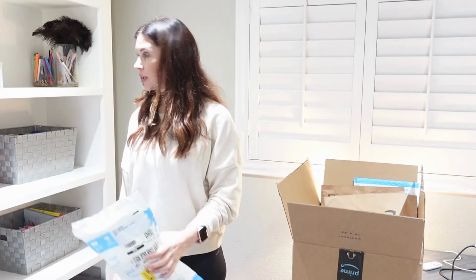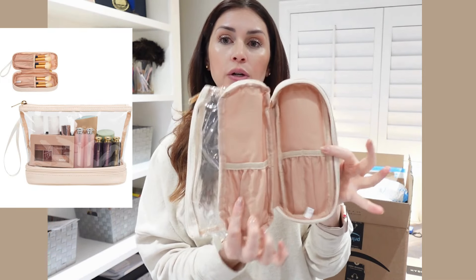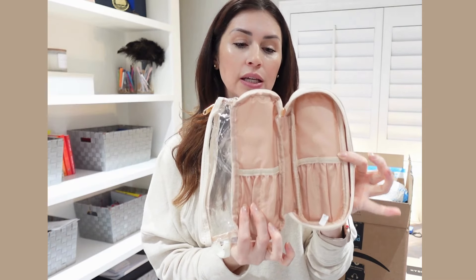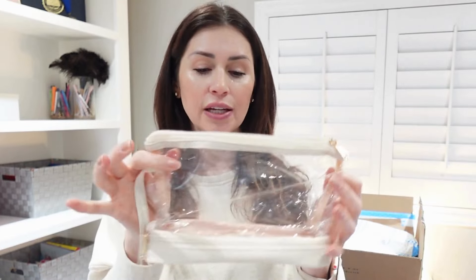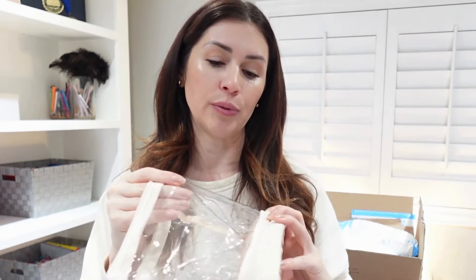I really liked this particular bag because it has a space for makeup brushes and a hidden compartment. We have a pretty long layover, and if I want to stop and freshen up — brush my teeth, put on some deodorant, any freshen-up type of stuff — I can see exactly what product I'm reaching for and easily access it.